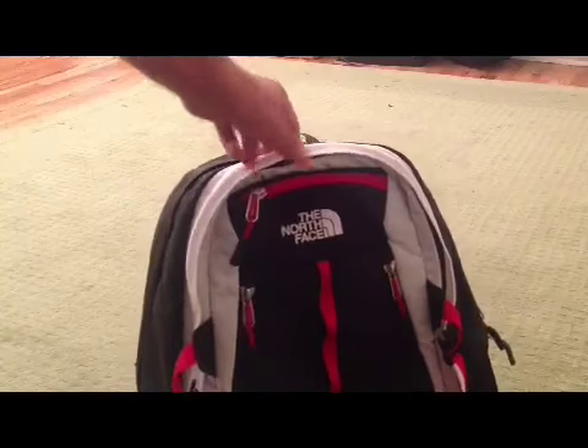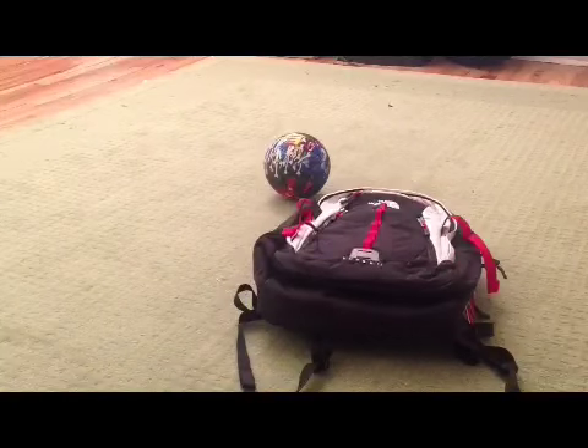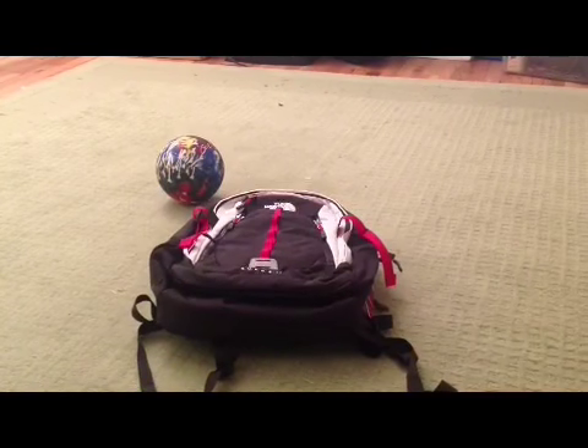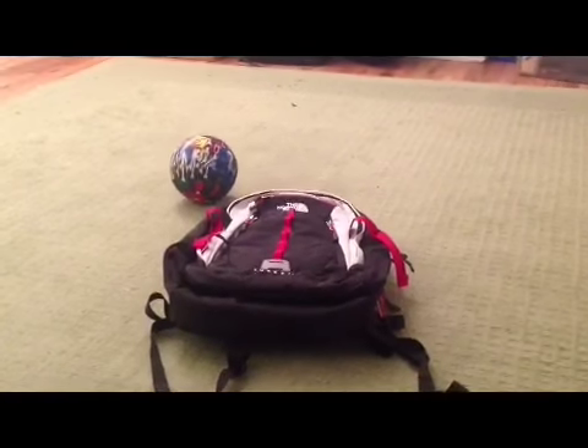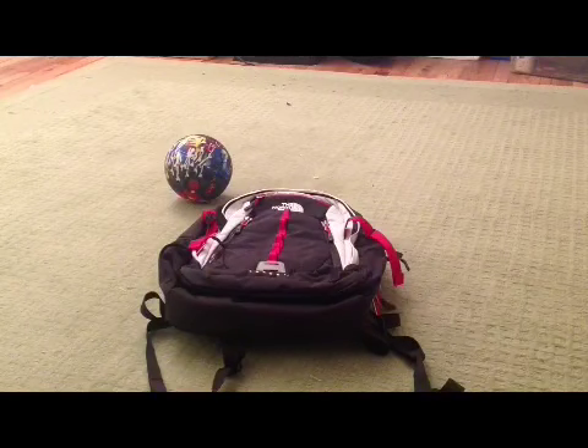The only two problems I can come up with for this backpack are the price and the fact it doesn't have a little slider there. I haven't used this much yet, so we'll have to see how it does for durability. But I'm pretty sure it's going to be great — North Face always does excellent with that, as far as I can tell. I might take a picture of me wearing it, but I think you can find that online anyway. Hope you enjoy!